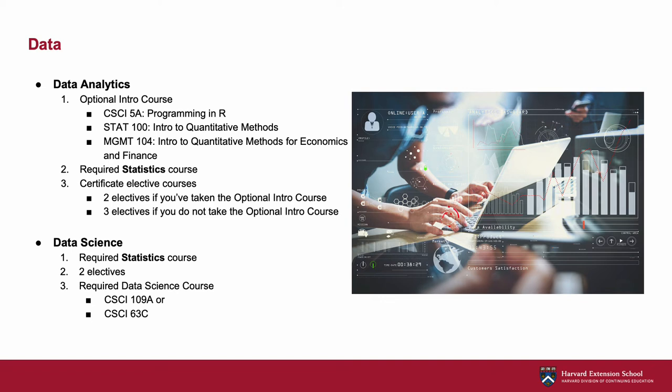All students are required to take one of our advanced statistics courses as the core requirement of the certificate. You will then complete the certificate by taking either two or three electives, depending on whether you've taken the optional intro course. The certificate can be stacked to either our finance or information management systems ALM fields of study, and is also a strong standalone credential for those aiming to work as business analysts for their organizations.